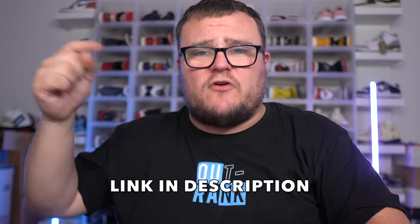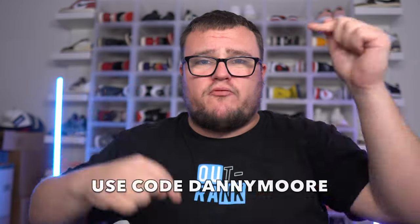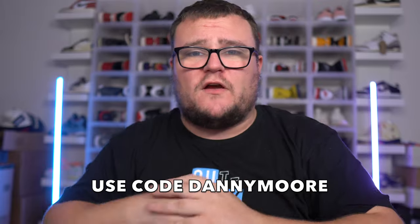Make sure you guys check out the Palomino drop — it's live and it's going to sell out very, very quickly. Check out Outreg Brand with the link down below in the description and use my promo code Danny Moore for 10% off your entire order. I love Outreg Brand's clothing. I wear it all the time — you guys see me wearing their clothing in almost every video. Thank you Outreg Brand for sponsoring this video.